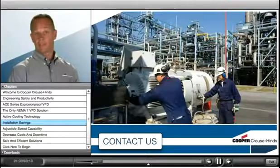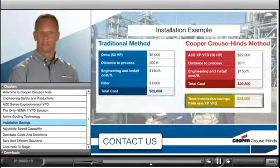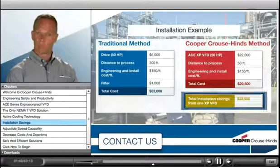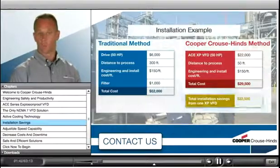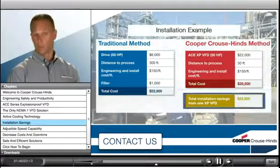Our new ACE VFDs can be installed inside the hazardous location right next to the motor, eliminating expensive and complicated installations. This VFD is now the optimal choice for motor control in Class 1, Division 1, and Division 2 locations.